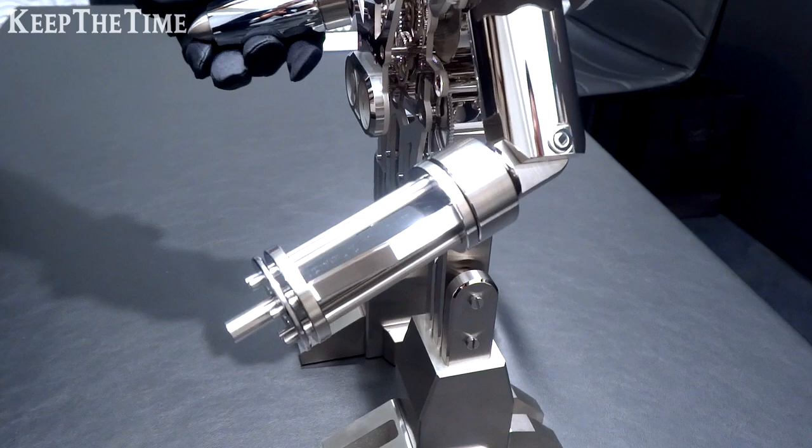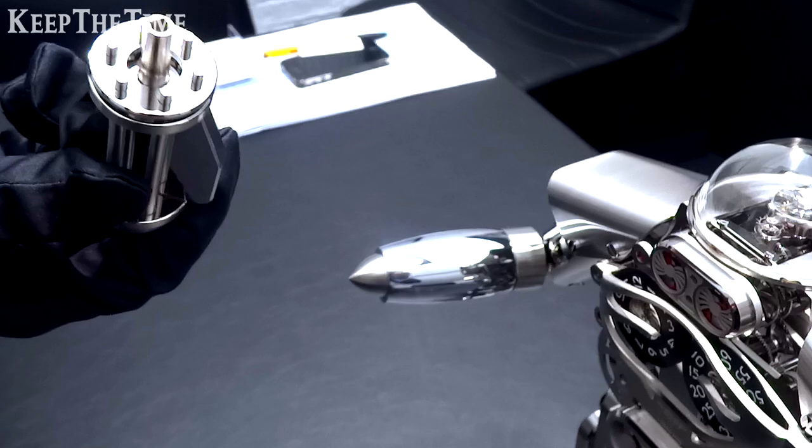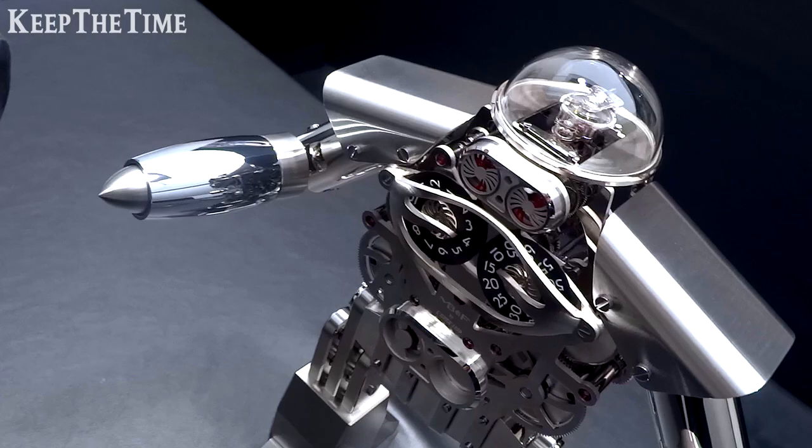The arms are articulated. This is a rocket launcher, and here you have like a Gatling gun. You can actually remove it — and it becomes the winding key and also the key to set the time.